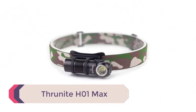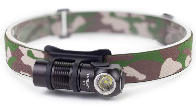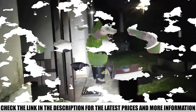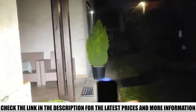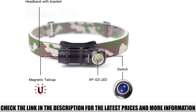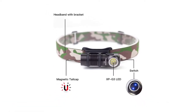Number 4: Thrunite H01 Max. This model focuses on multi-duty performance — you get the option of handheld or headlamp use. The CREE XPG2 LED provides powerful performance with over 600 lumens and a 318-foot throw, giving you plenty of range and 6 brightness modes to customize to your environmental conditions. The Thrunite comes with a rechargeable 650 mAh battery and an IPX8 waterproof rating.